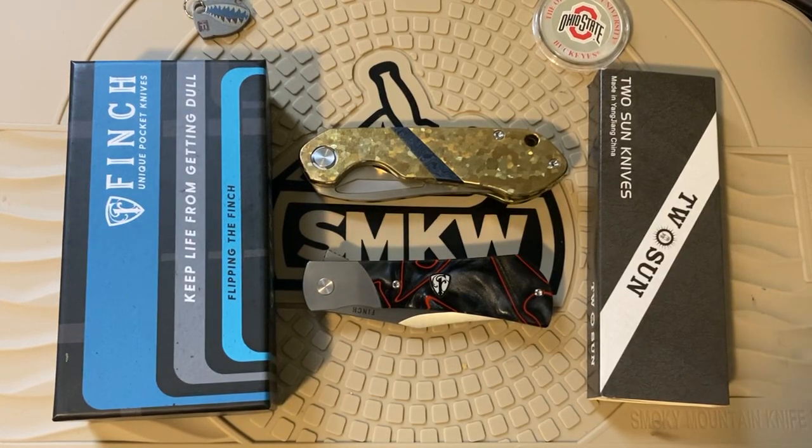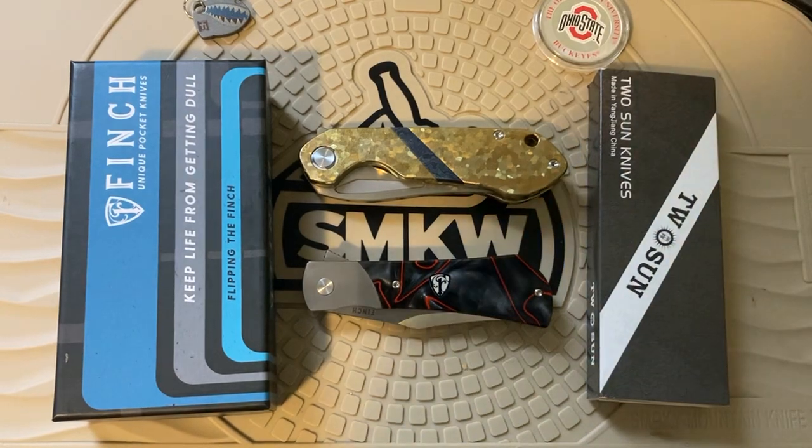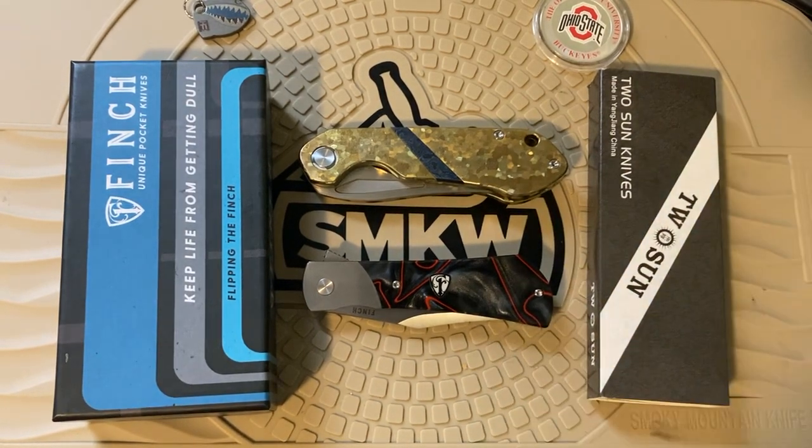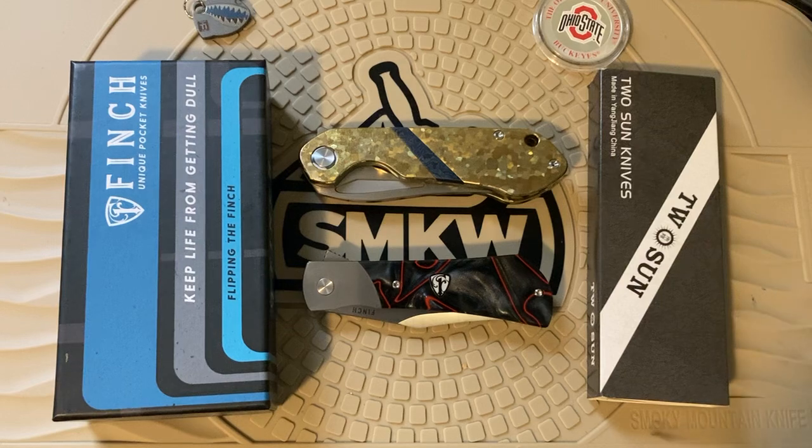Hey guys, Chris here with CAC Knives with a quick video today — not a review. I just want you guys to be aware of these two really good deal knives that are going to go fast. At the time I recorded this video they weren't sold out yet, but that could change when this releases on Monday. I was sick and wanted to get this done sooner but lost my voice. Reviews of these knives will come later.